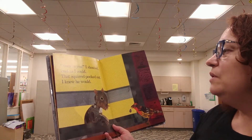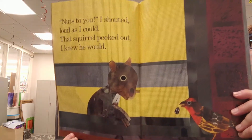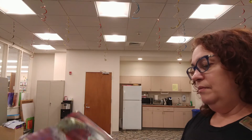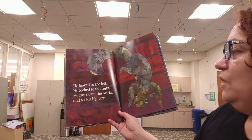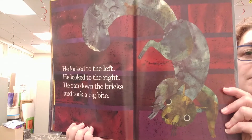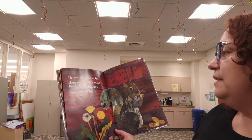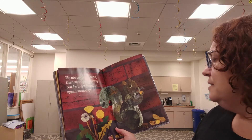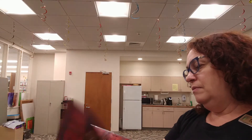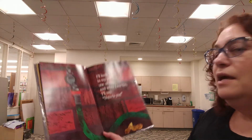Nuts to you, I shouted loud as I could. That squirrel peeked out — I knew he would. He's coming out to get the food — remember, he's hungry. He looked to the left, he looked to the right. He ran down the bricks and took a big bite. He ate all those nuts, then scampered away, but he'll get hungry again someday. I'll keep nuts in my pockets, one or two. And when I see him, I'll say: nuts to you.